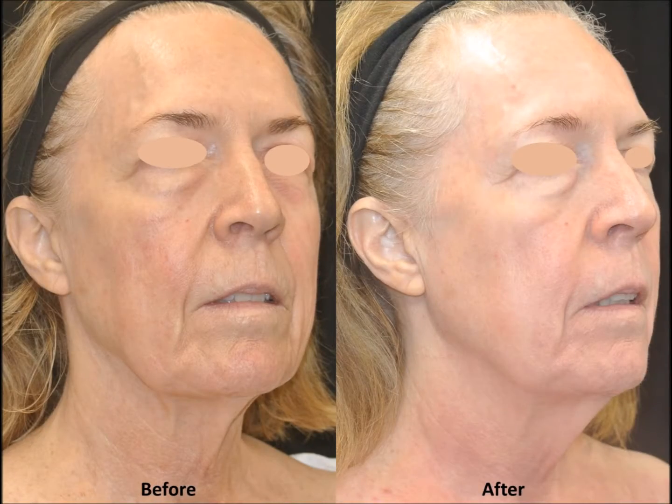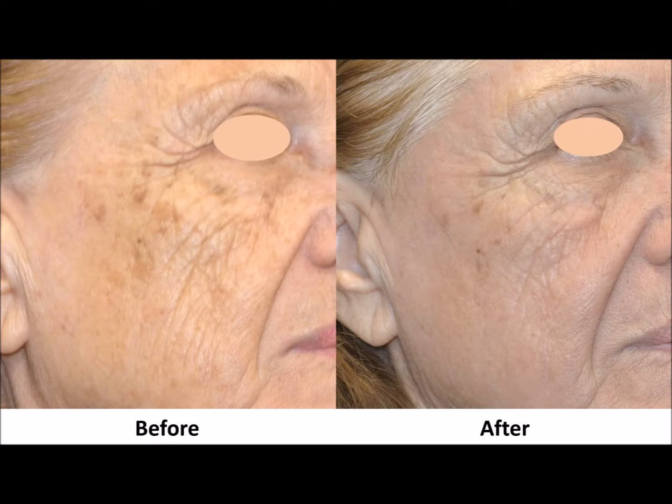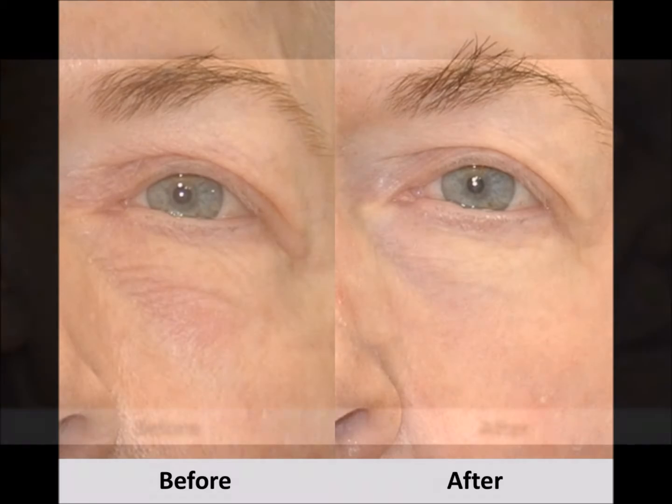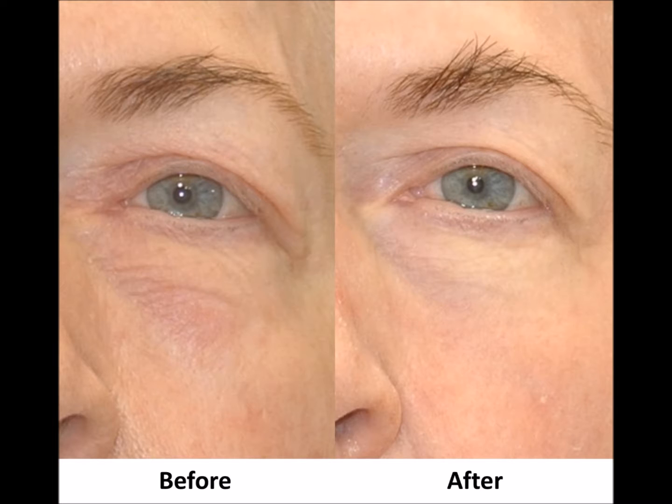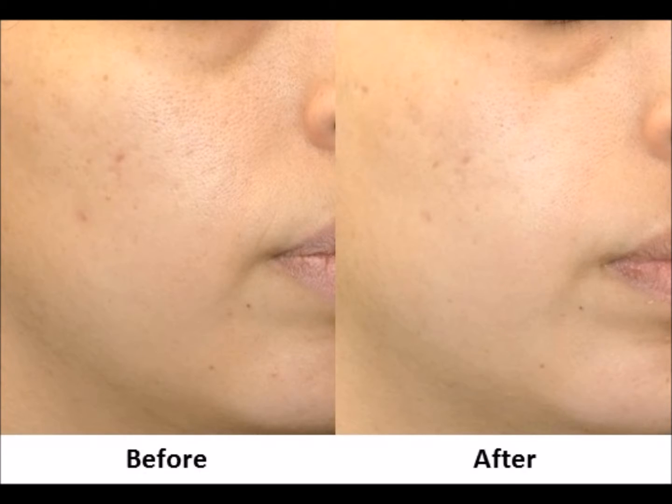It feels like a heat-like sensation and most people tolerate it very well. Initial results will be seen in approximately one month after your treatment. Full results are seen three to six months after the treatment, and you will see continued improvement at six to twelve months. Some people choose to have a second treatment approximately three months after the first treatment.